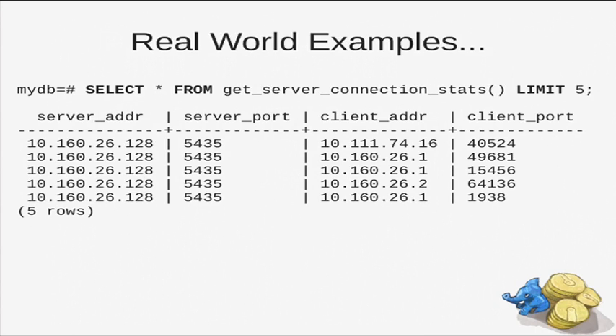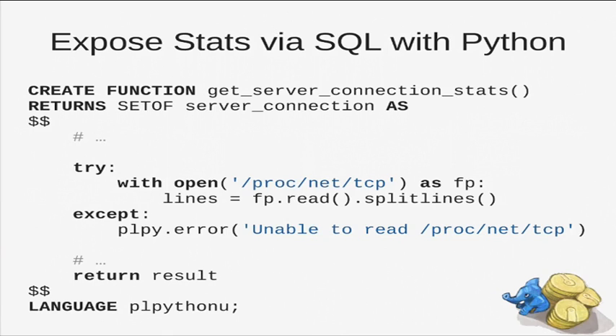For real world examples, all our database servers have a really cool API, which is SQL. So why not exploit it to get monitoring data or metrics? All our database servers at Zalando have some utility functions deployed which use Python, for example, to get server connections — just listing server connections. You can just call this function. We define a function called get_server_connections and use some Python code, reading the proc file system and returning the result.